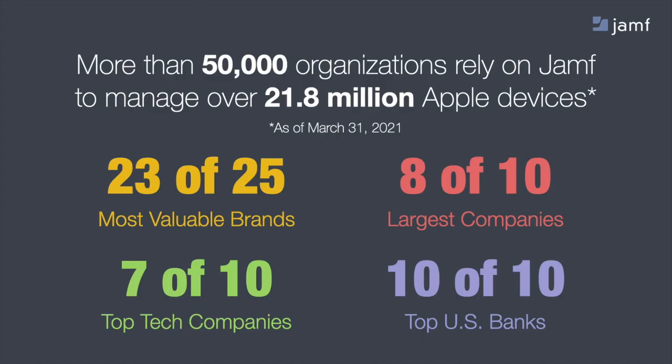We've expanded to over 50,000 organizations, managing just over 21.8 million Apple devices. We get to do some fun projects with companies — the top 10 U.S. banks, top tech companies, and the largest, most valuable global brands. But what we're so excited about is that whether you're large or the local coffee shop, whether you have a fleet of 10 devices or 1,000 drivers, we're here to help you be successful with the technology so that technology doesn't get in the way.